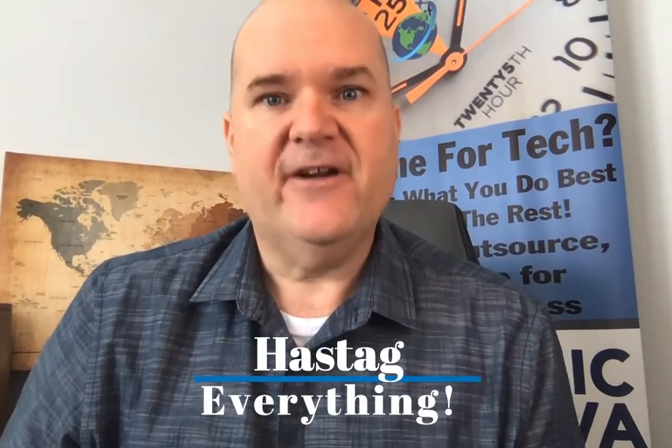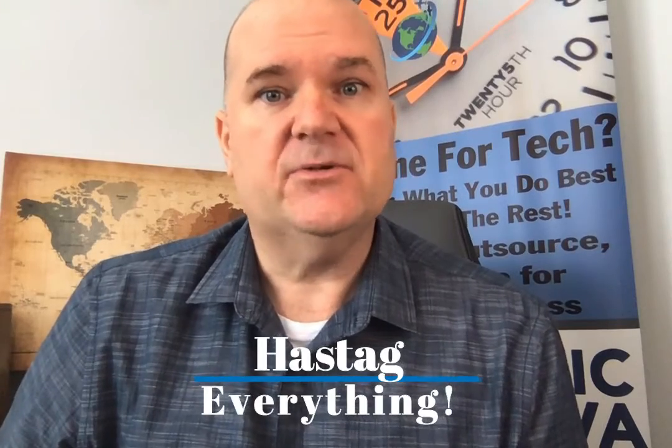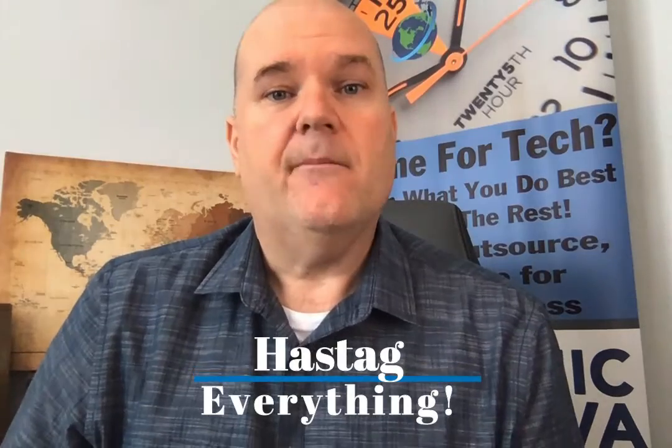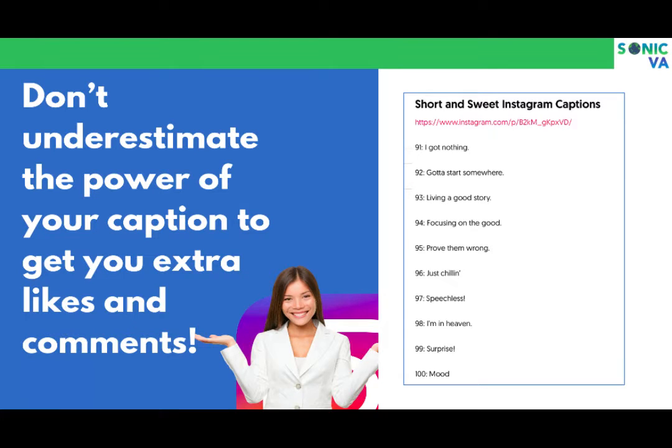Think about how to use more strategic hashtagging, and hashtag everything. Every post should have hashtags — I forget sometimes, which is why I have a virtual assistant handle it. You can never underestimate the power of your caption: that title you put on every photo, and the link that should go with every post.